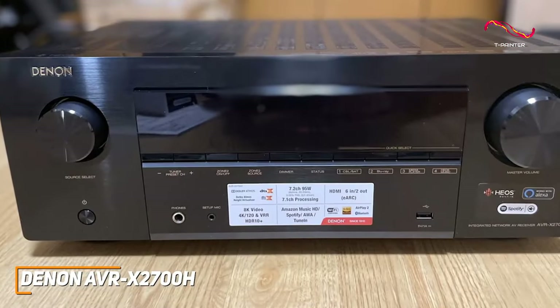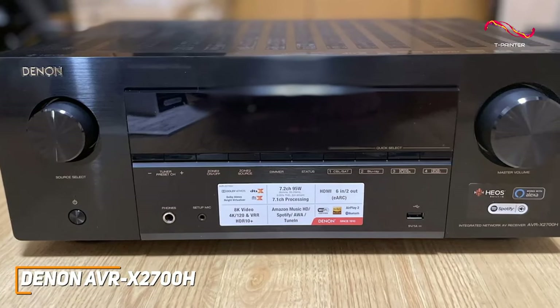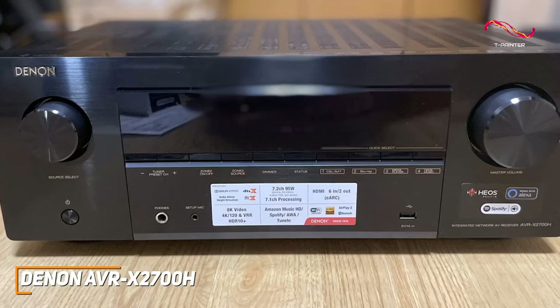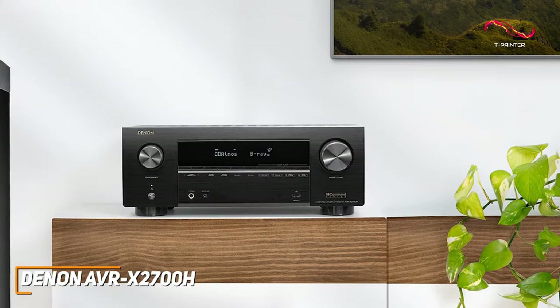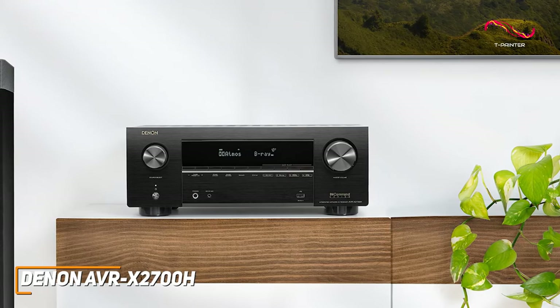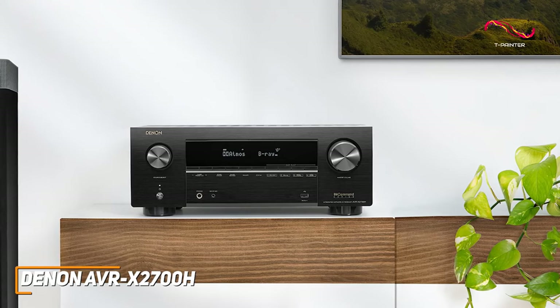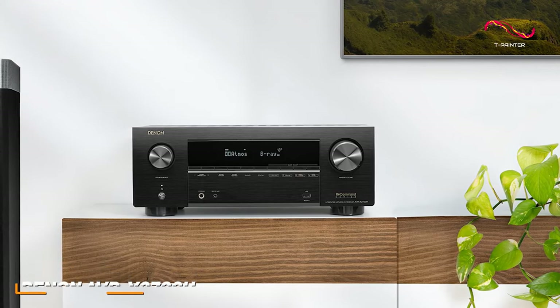The Denon AVR-X2700H is a solid all-around performer that offers plenty of connectivity options for your setup, support for immersive spatial audio formats, and an excellent sense of rhythm and spatial control when watching or listening to content. If you don't have much to spend and just want a more basic AV receiver that offers excellent value for the price, this is a great choice.